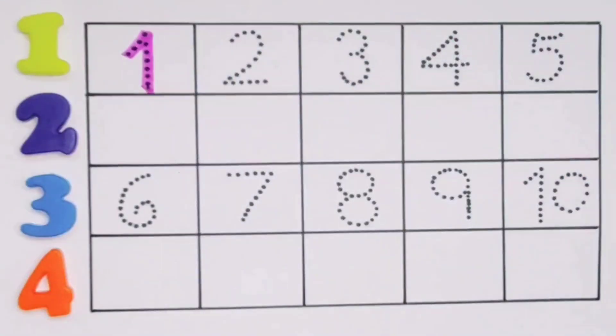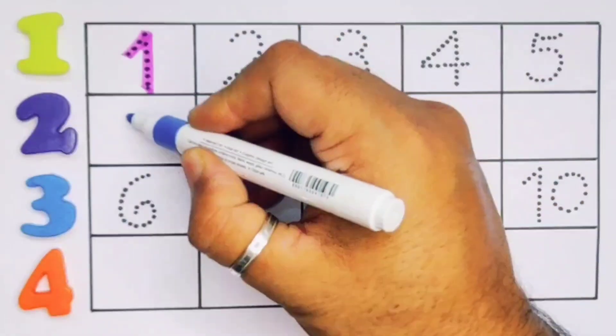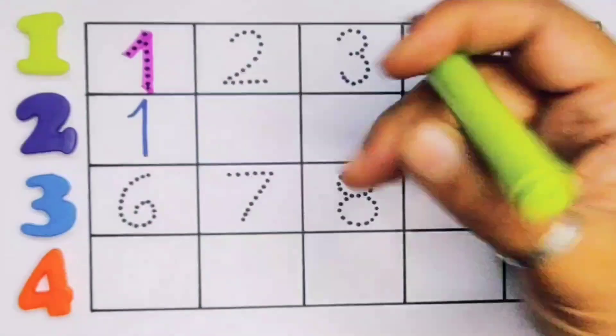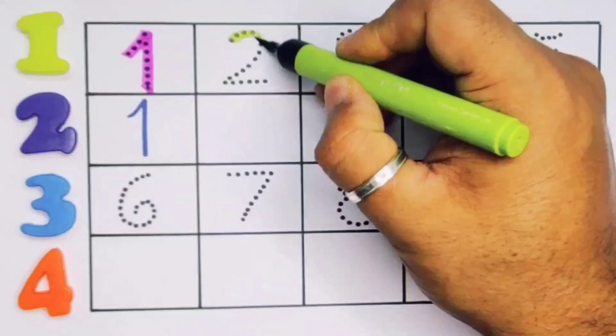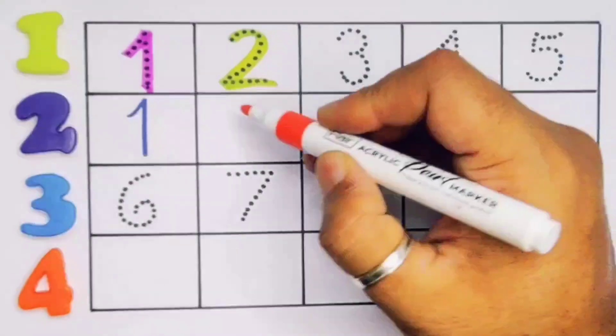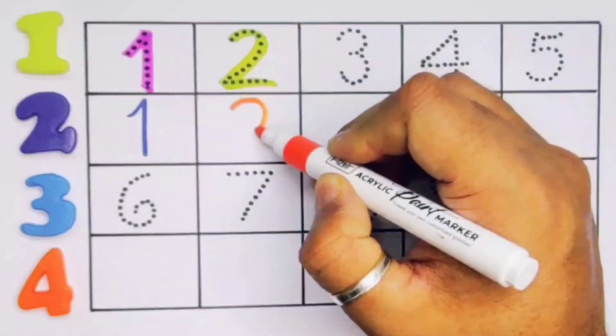First, number one. Repeat again: one. Number one.